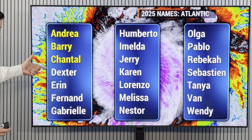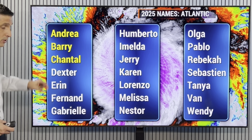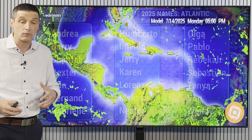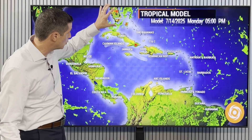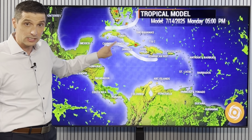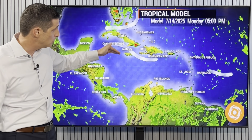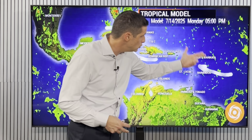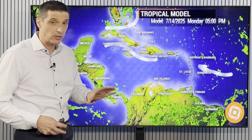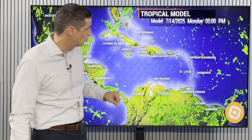Dexter is the next name on the list. We had Andrea, Barry, Chantal — Chantal formed in a similar area and similar scenario. Dexter is the next name up, so if this area does get a name later this week, it would be Dexter. This area adds a little instability back toward parts of Cuba and Jamaica, where we're going to see some scattered areas of storms. In the new tropical wave, it's getting very active in the tropical Atlantic as they start to work in.